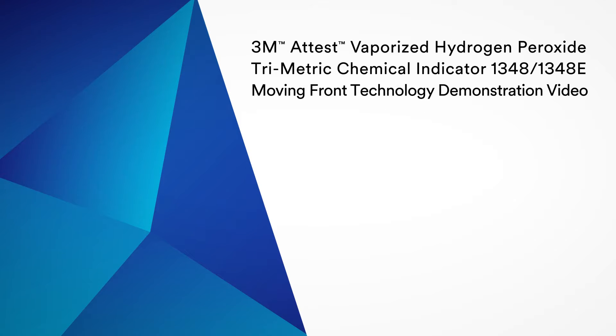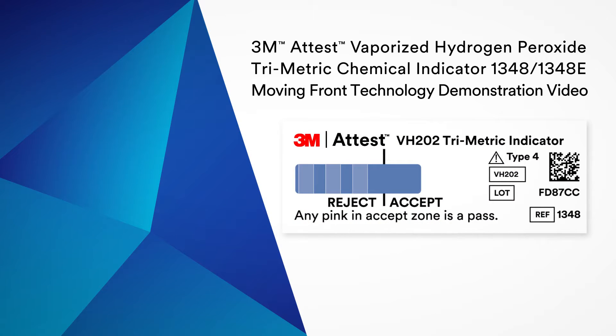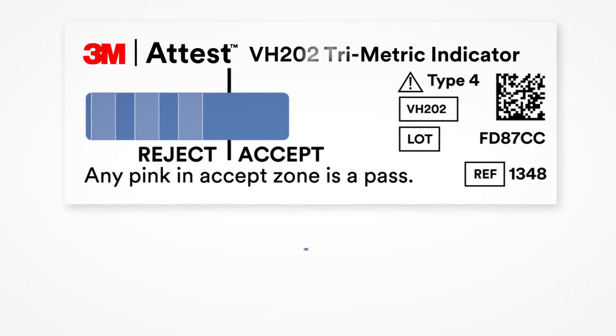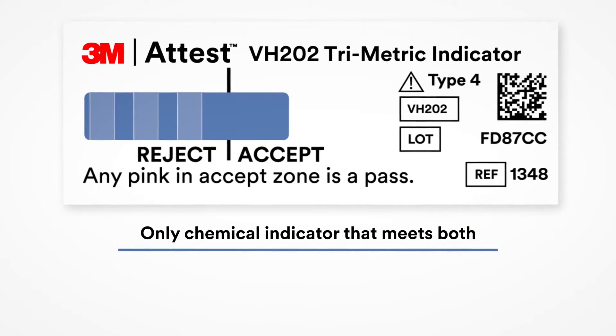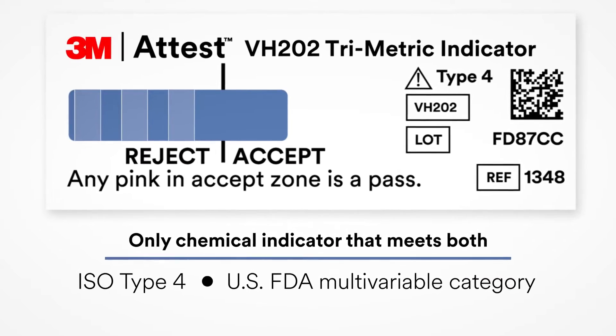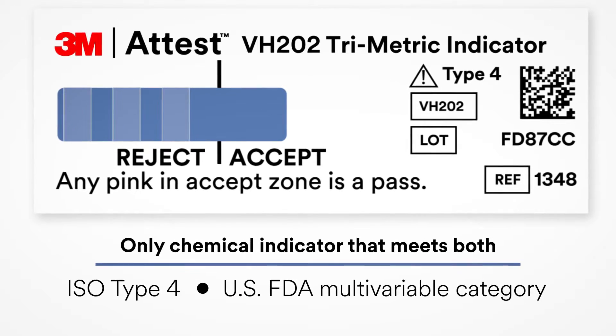We will explain and demonstrate the moving front technology of the 3M A-TEST vaporized hydrogen peroxide trimetric chemical indicator 1348 and 1348E, as it occurs during an actual vaporized hydrogen peroxide sterilization cycle. The 3M A-TEST trimetric is the only chemical indicator to meet the requirements of both ISO type 4 and the new FDA multivariable chemical indicator category for chemical sterilization, a category created specifically for the trimetric CI.